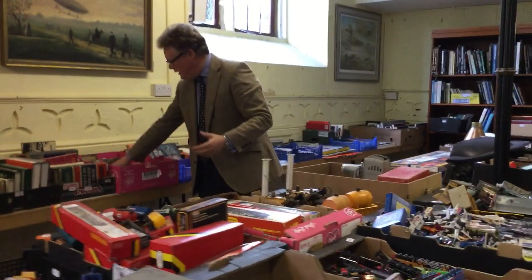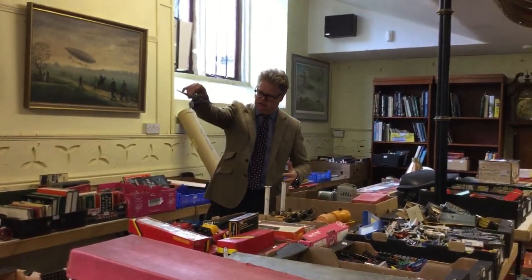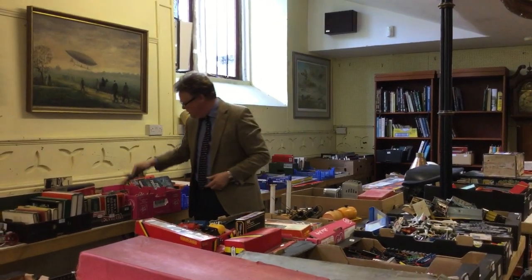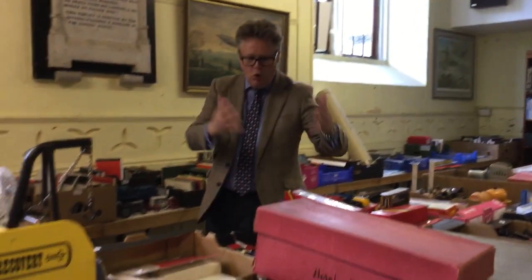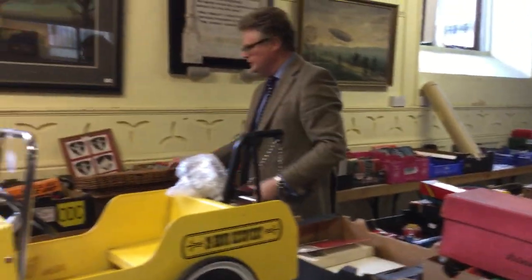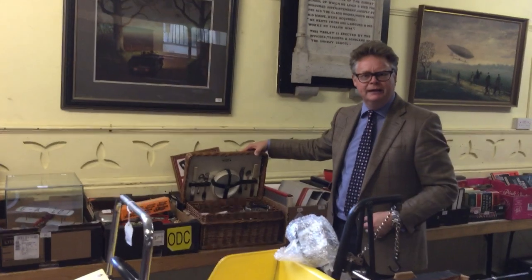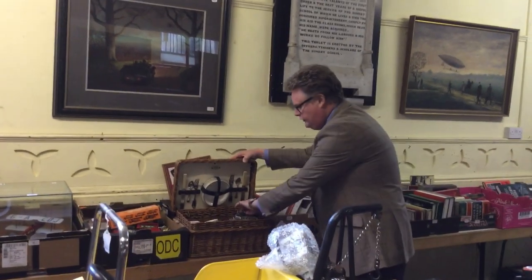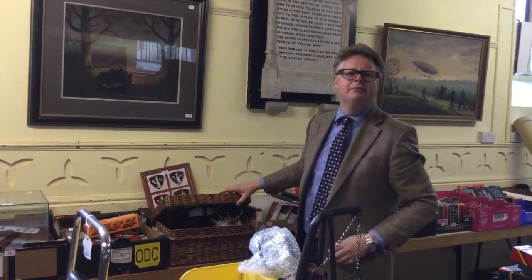Coming down here, we've got Dinky toys, we've got trains, we've got aeroplanes. Get the old Messerschmitt ME109 with your Spitfire there. More toys, more cars, pedal cars. There's a lovely little picnic hamper - so when you go out in your vintage Bentley, just the sort of thing. You've got your little kettle stand and burner there. Get your cucumber sandwiches out.